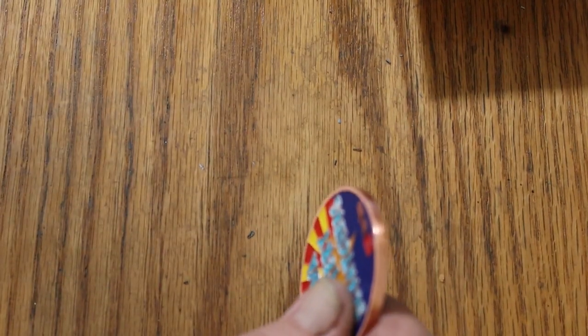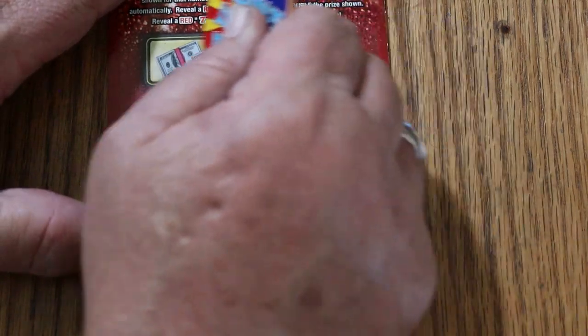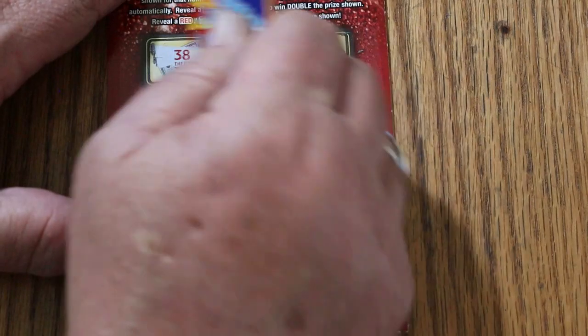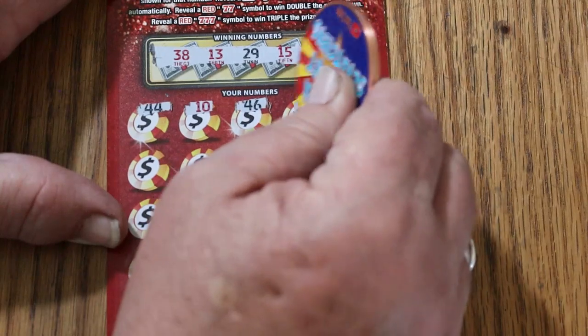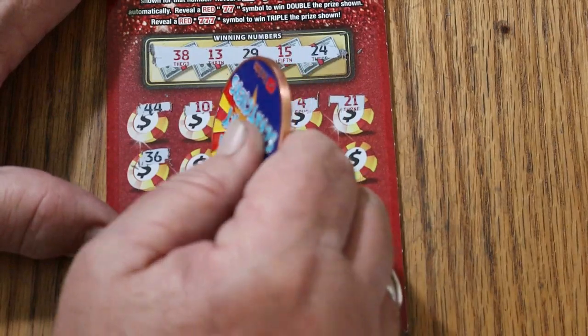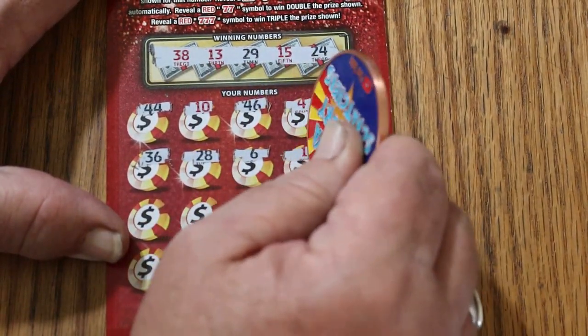Alrighty. Whoa, trying to get away from me, ticket. Ticket number 9. 38, 13, 29, 15, and 24. 44, 10, 46, 4, 21, 36, 28, 6, 1.